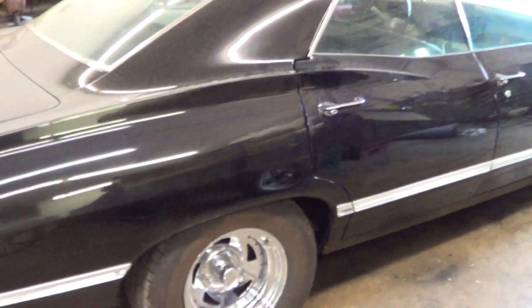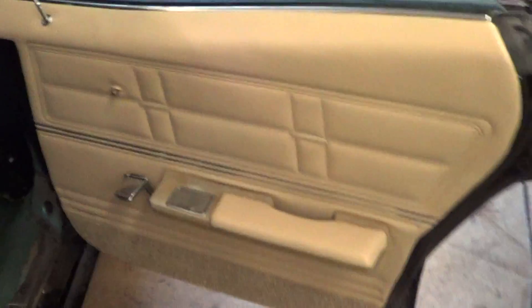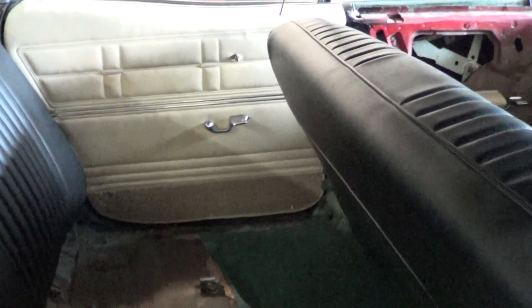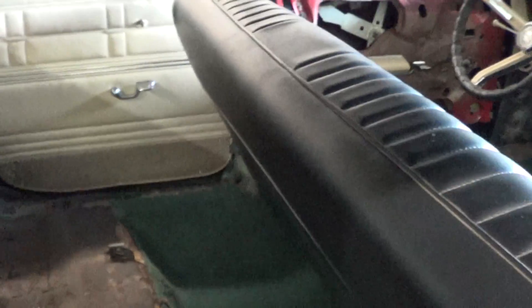So what we've done today — I'm coming over here to show you. This door panel has been all reinstalled. The other one, the rear one, has been reinstalled, except I don't have the armrest here at the shop. I had two of the same side — don't know how that happened, but it did.